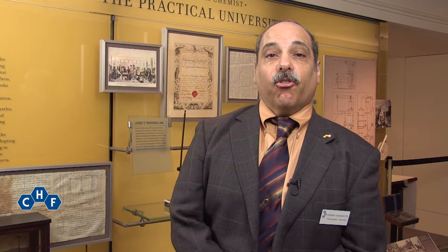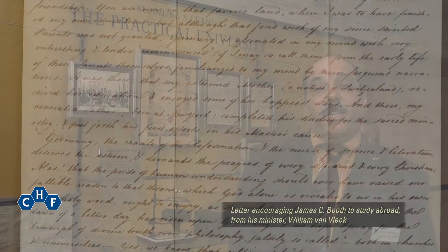He arrived in Germany in 1834 and first studied analytical chemistry in Berlin under Professor Heinrich Rose. In 1835 he was en route to Kassel to study under the great Friedrich Wöhler. At the time, German industry had not become the behemoth it would be by the end of the century.